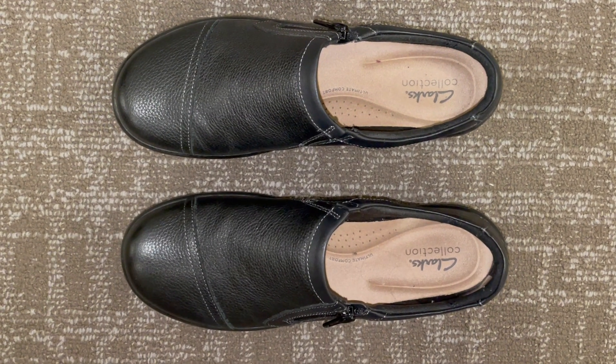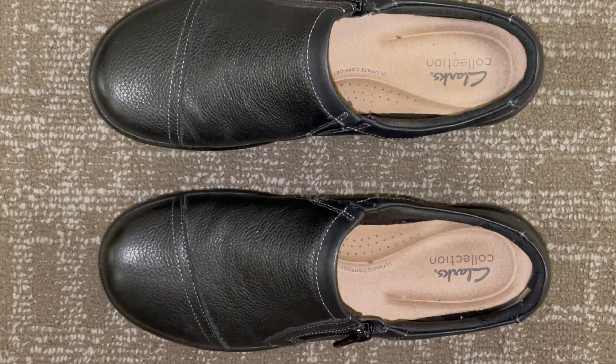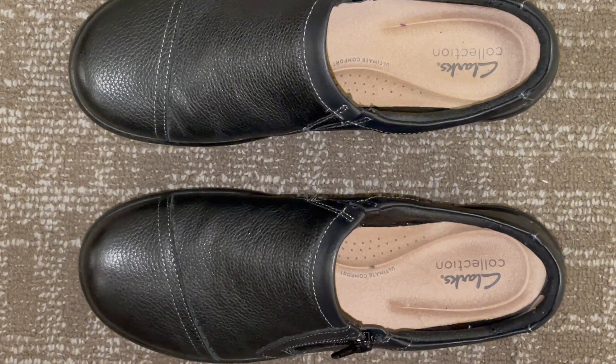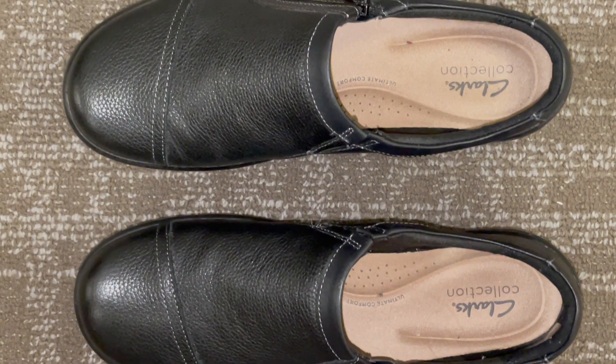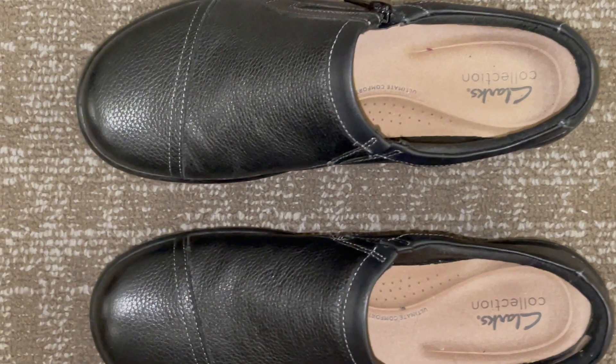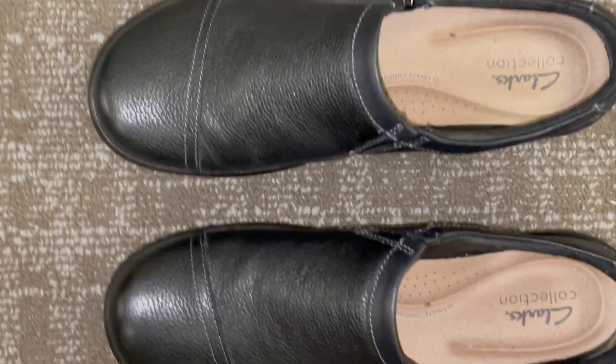The insole is designed to absorb impact and provide excellent arch support. This is particularly important for those who spend extended hours on their feet. You can count on the Cora Jenny Loafer Flat to minimize fatigue and discomfort.